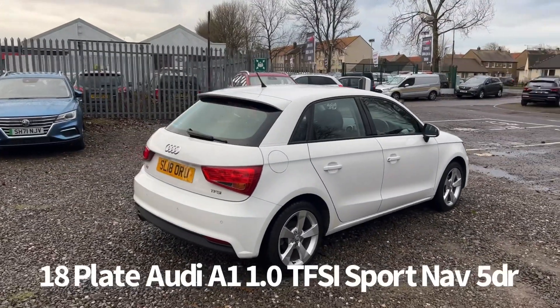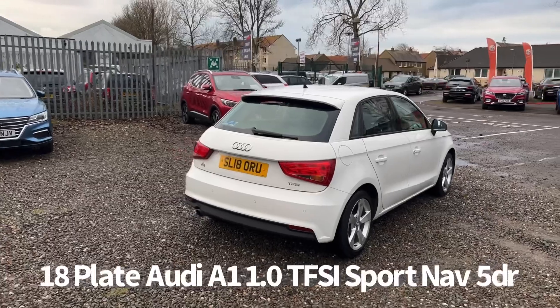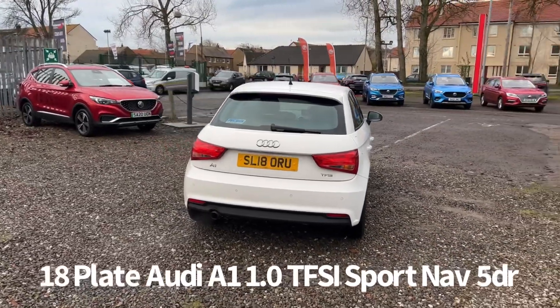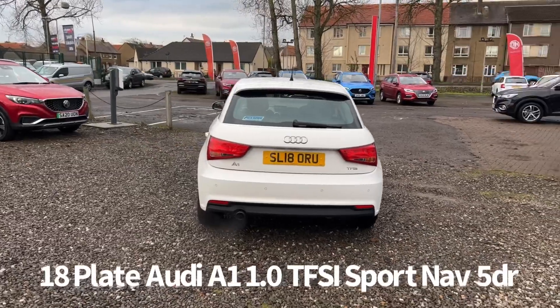It's covered just over 43,000 miles. It's a one owner from new car that comes with two keys and will be supplied with a six month parts and labour warranty when sold, with the option to upgrade that to one or two years.